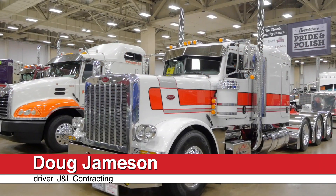My name is Doug Jamison. I'm a driver here at J&L Contracting. We're a heavy haul company out of Springfield, Missouri.